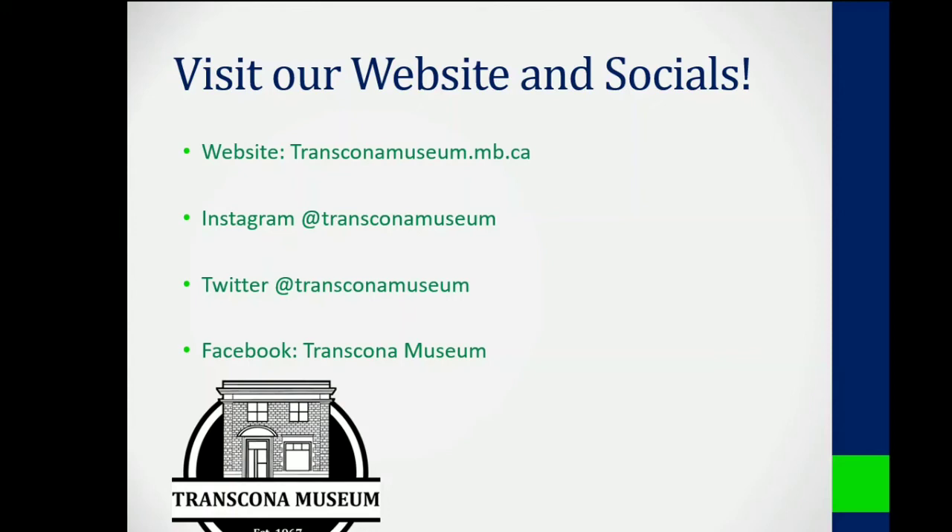You can also visit us on social media: Instagram at Transcona Museum, Twitter at Transcona Museum, and Facebook under Transcona Space Museum. Thank you so much for watching again. Subscribe and we'll see you again some other time.